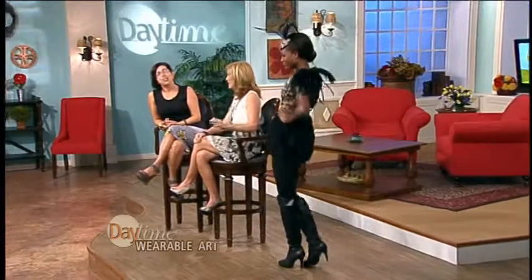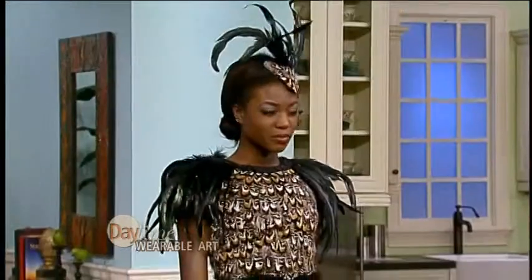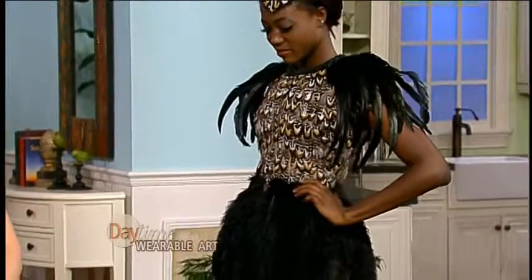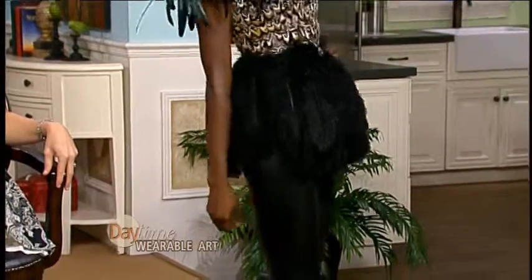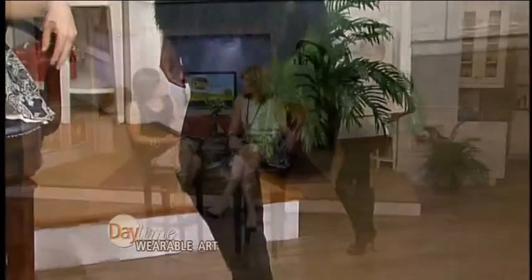We're going to get right into this fashion show because I'm curious to see what you've created here. Let's bring out our first model and you can tell us what you made this from. Janae here is wearing what I call the pheasant armor. It's an empowerment piece and it's made from the extras of my daughter's birthday party — those were the centerpieces. I took an old base top from a thrift shop and covered it in feathers.